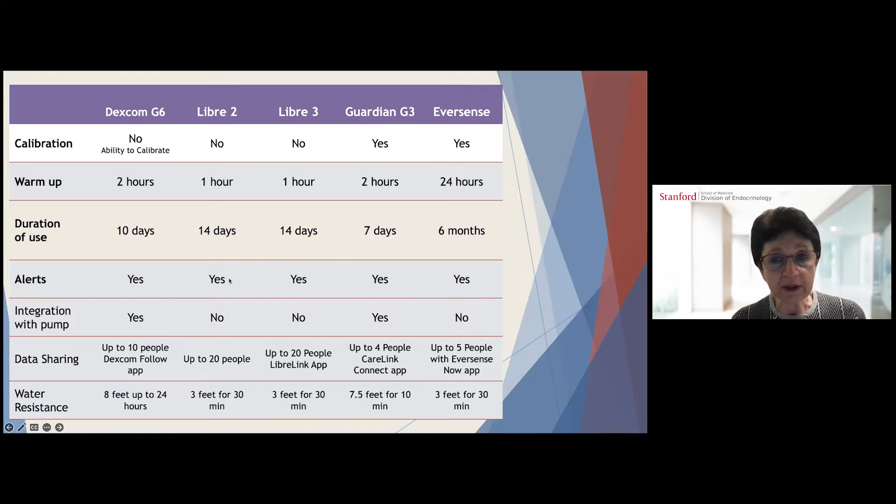I used this table to show you what are currently available continuous glucose monitoring devices on the market. Dexcom G6 has been available for several years; it requires no calibration but you can calibrate it if the data is not accurate compared to finger sticks. The warm-up period is two hours, it lasts for 10 days, has customizable alerts and alarms, can be integrated with an insulin pump, and you can share data with up to 10 people on the Dexcom Follow application.